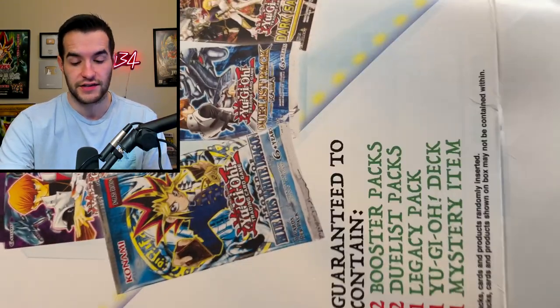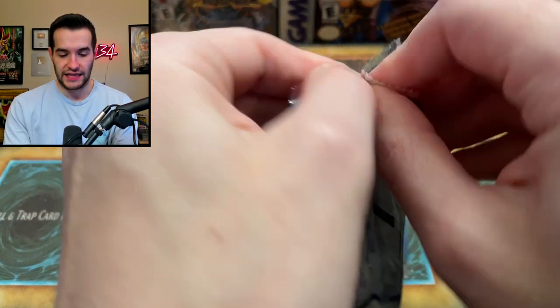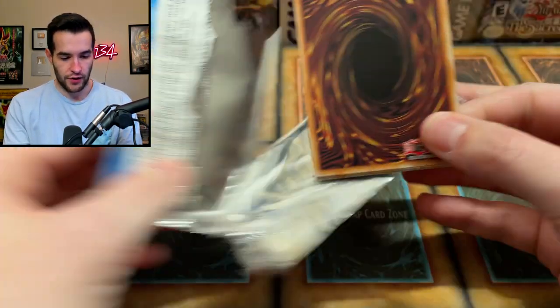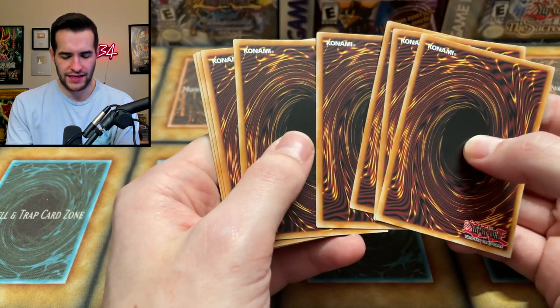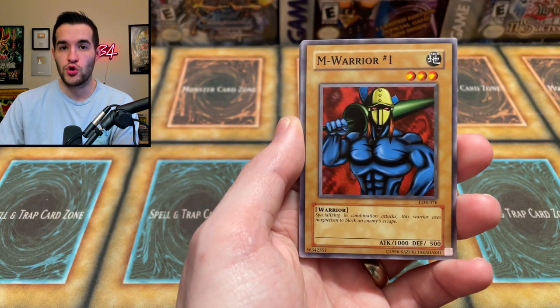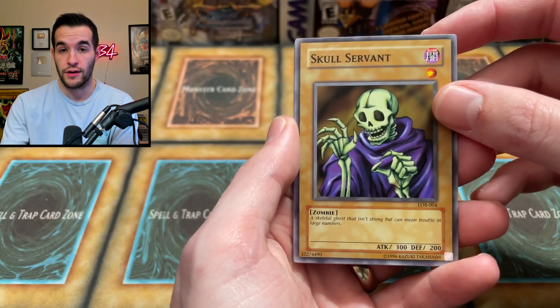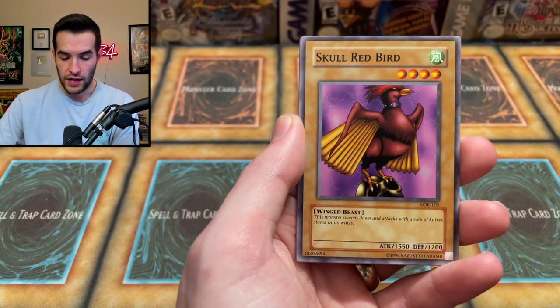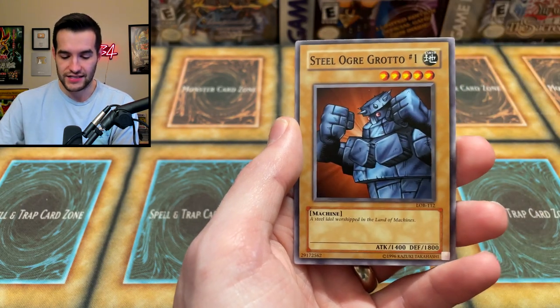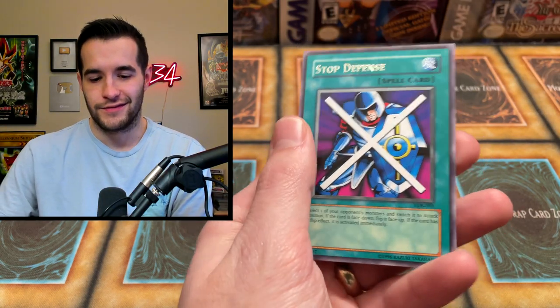Last Yu-Gi-Oh pack — Legend of Blue-Eyes White Dragon, what a way to finish! Legend of Blue-Eyes White Dragon, let's see if we can pull something epic. We got Legendary Sword, Immorior Numero Uno, Remove Trap, Skull Servant, Mountain Skull, Red-Eyes Black Dragon, Masaki the Legendary Swordsman, Steel Ogre Grotto, Numero Uno, and Stop Defense. Not a great Yu-Gi-Oh opening overall, but a pretty awesome Magic opening — redeeming ourselves from that awful time we had recently.